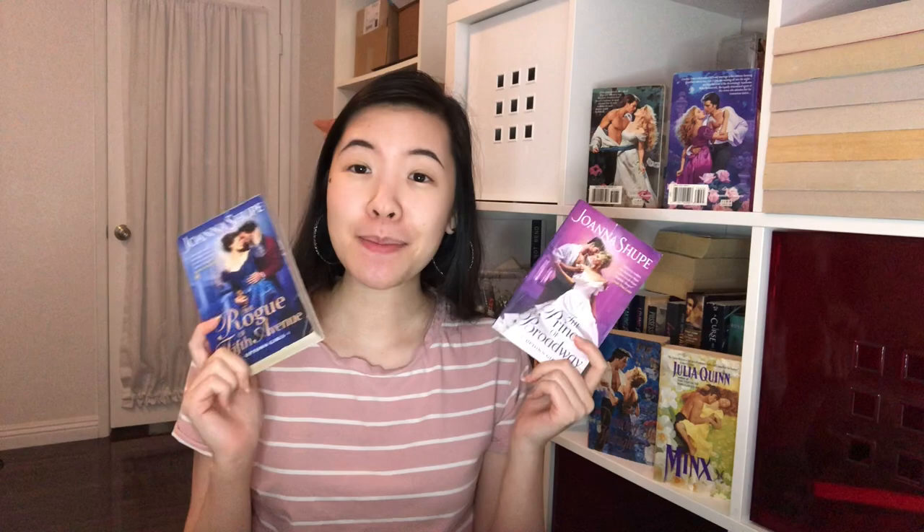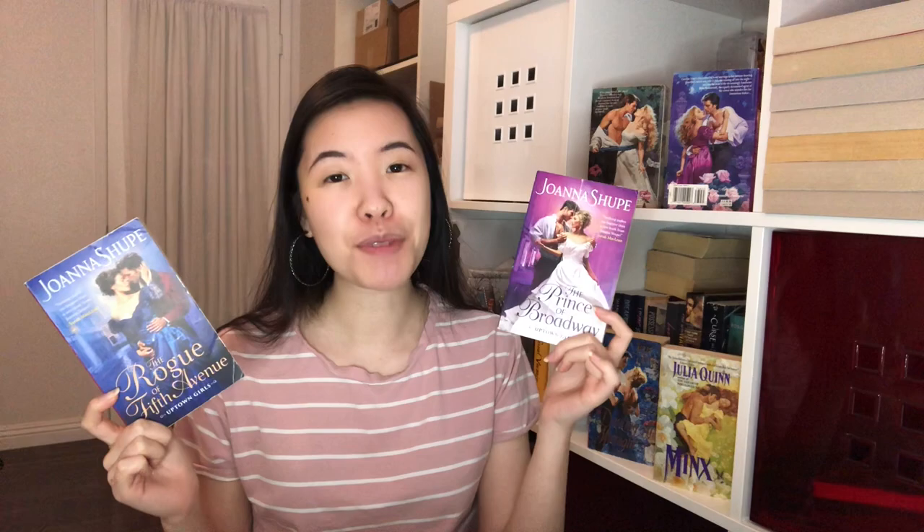For the Joanna Shoup square, I'm recommending the first two books in the Uptown Girls series. The Rogue of Fifth Avenue is book one, and The Prince of Broadway is book two. All the books in the series probably count for the different social classes square — the heroines, who are sisters, come from a very respectable family, and the heroes are very much not that respectable. Book one has a heroine trying to play Robin Hood and a hero who's trying to get her out of trouble. In book two, the heroine is trying to learn how to run a casino because she wants to open her own, so she learns from the powerful casino owner hero, who is also trying to get revenge against her father.